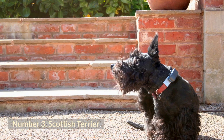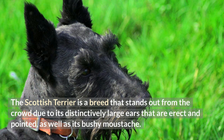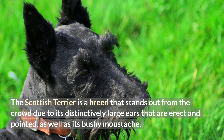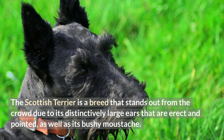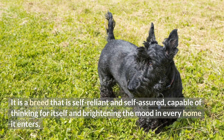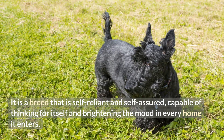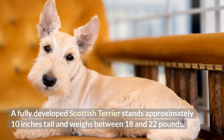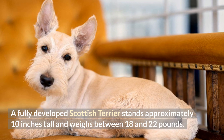Number 3: Scottish Terrier. The Scottish Terrier is a breed that stands out from the crowd due to its distinctively large erect and pointed ears, as well as its bushy mustache. It is a breed that is self-reliant and self-assured, capable of thinking for itself and brightening the mood in every home it enters. A fully developed Scottish Terrier stands approximately 10 inches tall and weighs between 18 and 22 pounds.